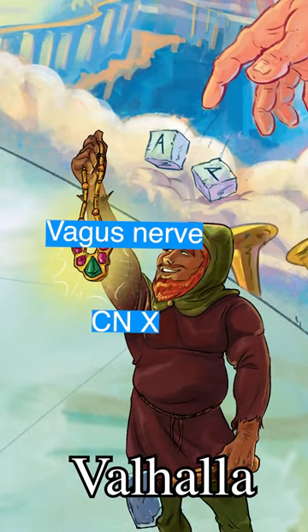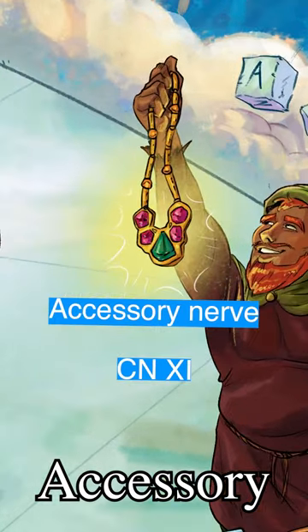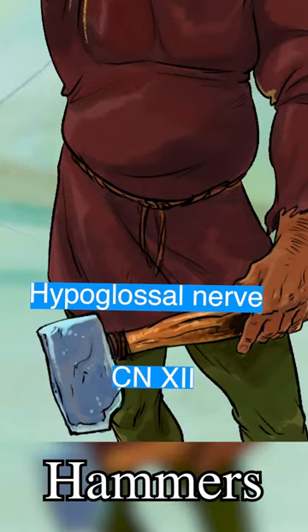And his gifts to Valhalla are our last two cranial nerves. This stylish accessory for nerve 11, the accessory nerve, and this hammer for nerve 12, the hypoglossal nerve.